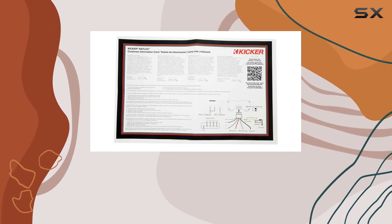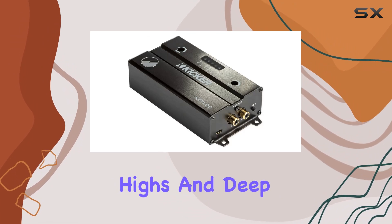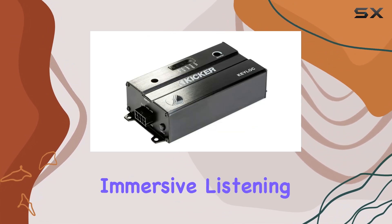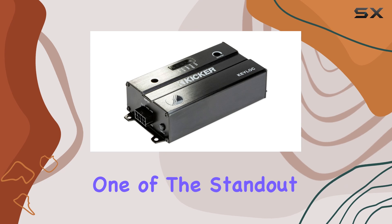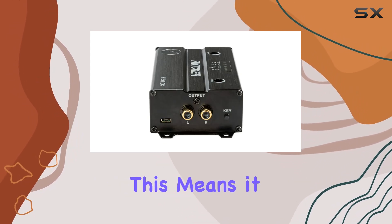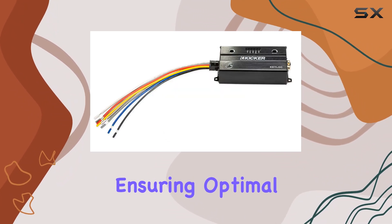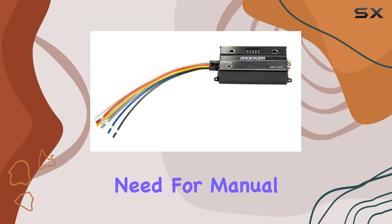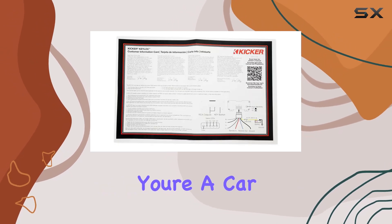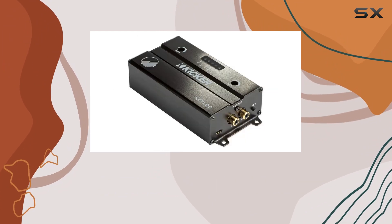With a frequency response ranging from 20Hz to 20kHz, you'll experience crisp highs and deep lows for a truly immersive listening experience. One of the standout features of the Keylock is its DSP-controlled functionality. This means it automatically detects the frequency response and phase of your factory stereo system, ensuring optimal performance without the need for manual adjustment. Whether you're a car audio novice or a seasoned enthusiast, this level of convenience is hard to beat.